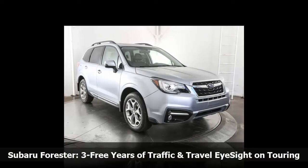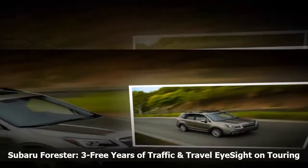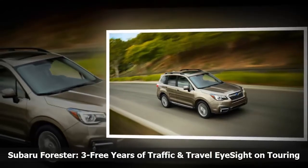Two Subaru Starlink connected services packages are available for the 7.0-inch multimedia plus system and 7.0-inch multimedia navigation system, and are among the most affordable in the industry.